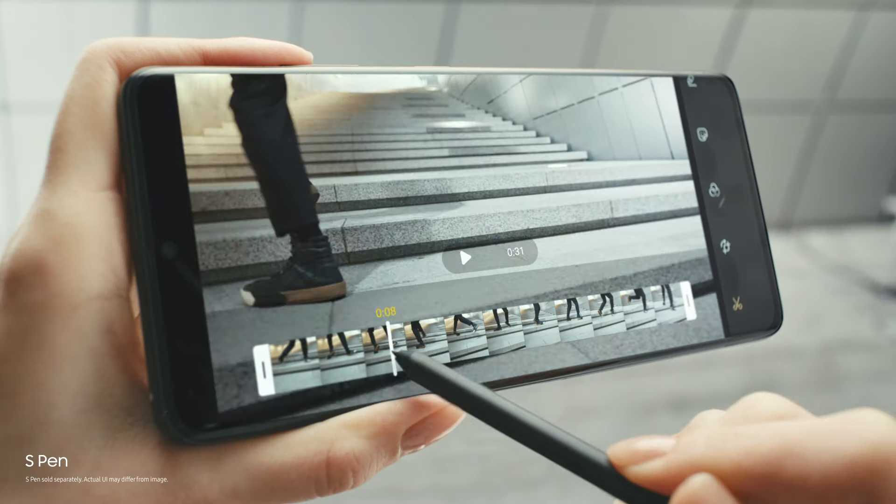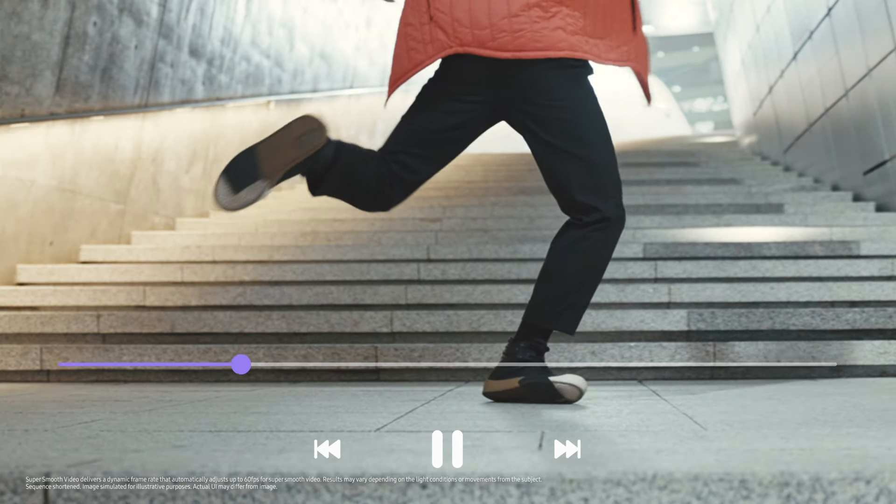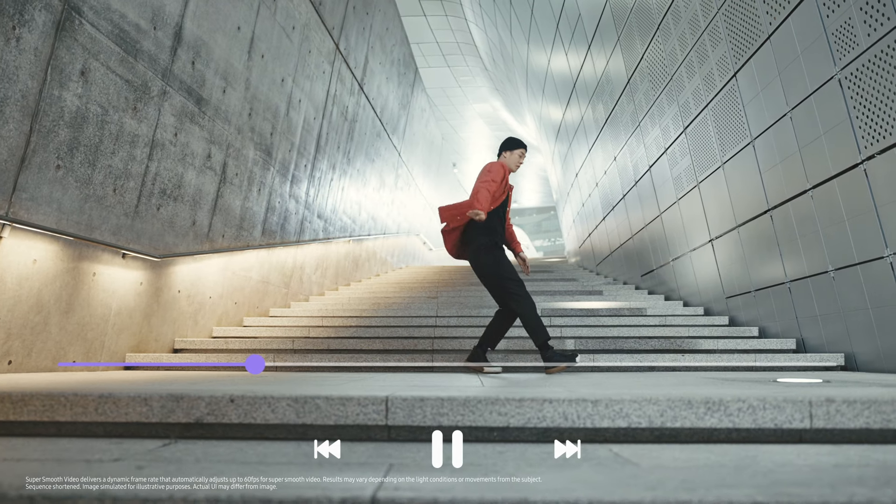The first S Pen for the S Series puts precision editing at your fingertips, so you can craft edits on the go and share in an instant on 5G.